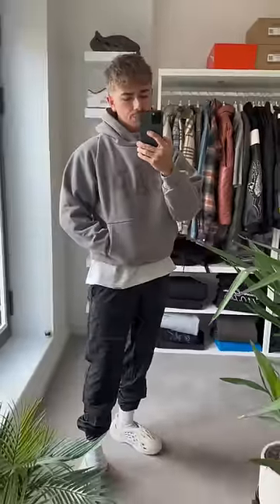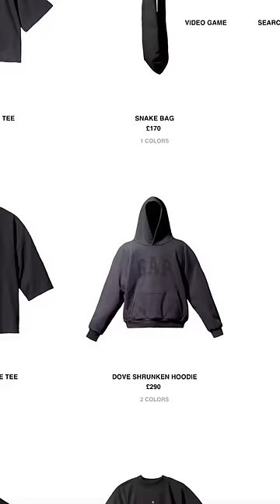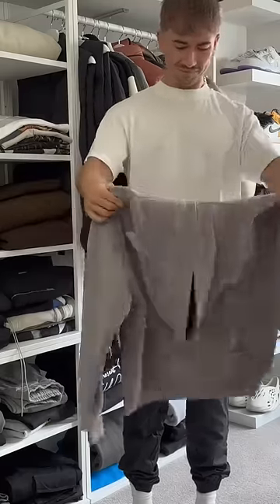It's not even close to the colourway you'd expect to get. Not to mention, the material actually feels slightly worse than the original colour because it doesn't have the same washed effect. And this hoodie retails for £290 on Yeezy Gap's website — that's a pretty expensive L if you expect to get the same colour hoodie that's shown in the website images.